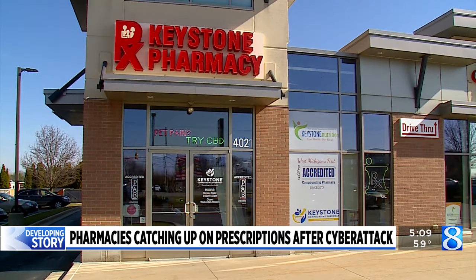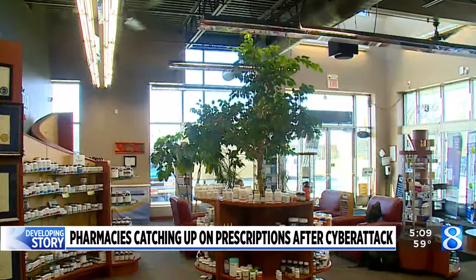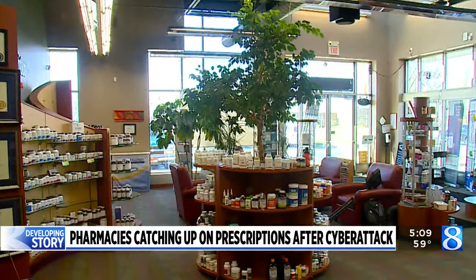Keystone Compounding Pharmacy says it's caught up on the backlog of prescriptions caused by the hack, but it's taking longer for the big pharmacy chains. If they couldn't fill them those weeks, then they're going to be made up in the forthcoming weeks. Keystone Pharmacy says its business is back to normal after the hack of Change Healthcare made filing prescriptions very difficult for some customers.